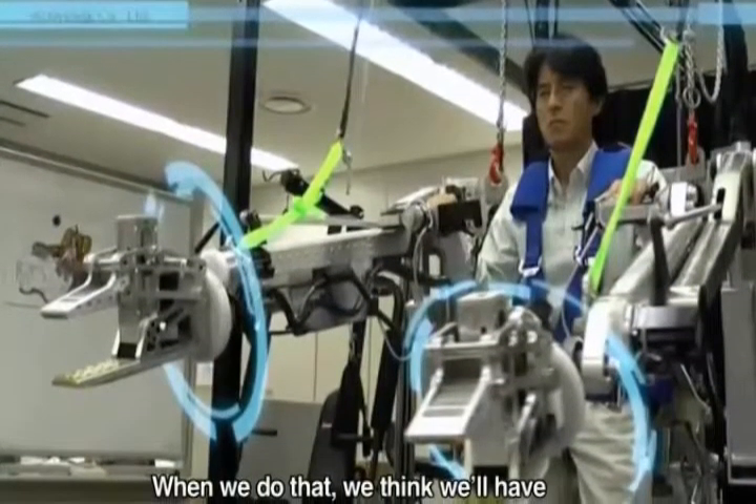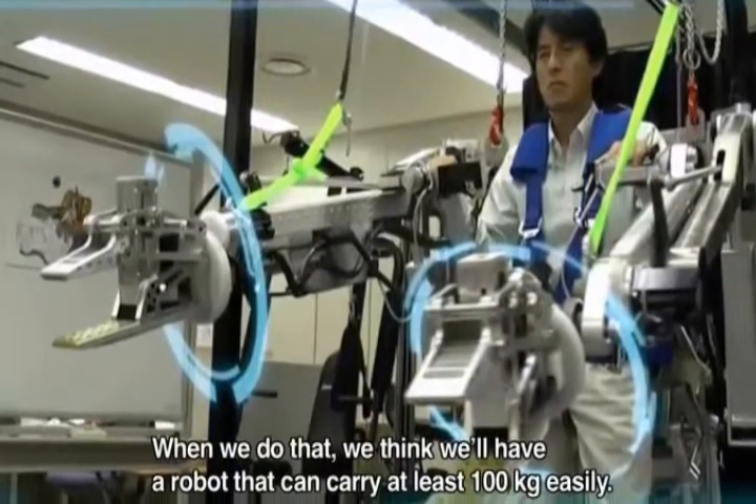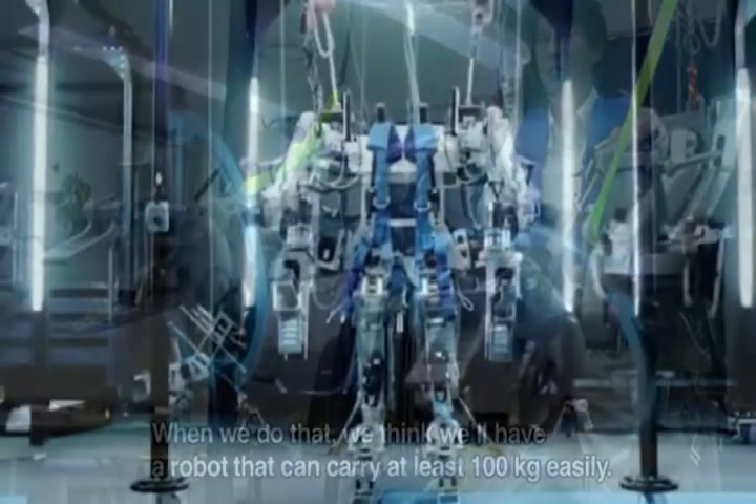Activelink plans to build a bigger and more advanced version of this Panasonic exoskeleton in the future, one that will be strong enough to carry a load of 220 pounds.